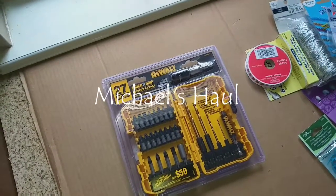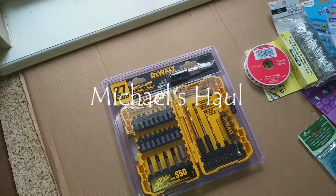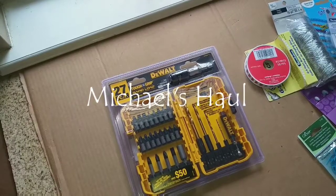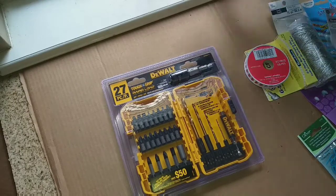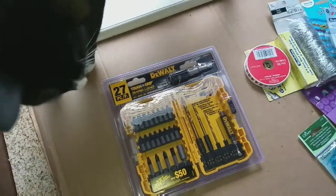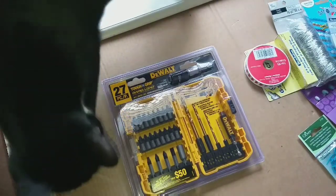Hi guys, this is Dawn with Furtastic Friends and today I'm coming to you with just a really quick Michaels haul — just a few things. I also went to Lowe's to pick up some stuff to treat my yard.